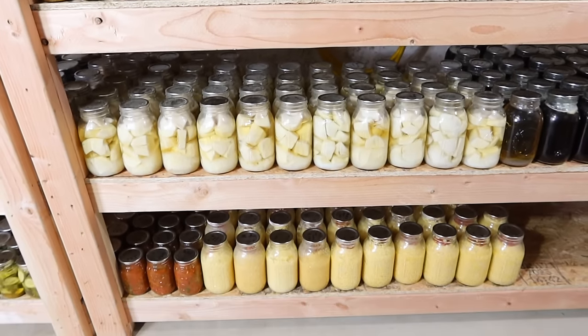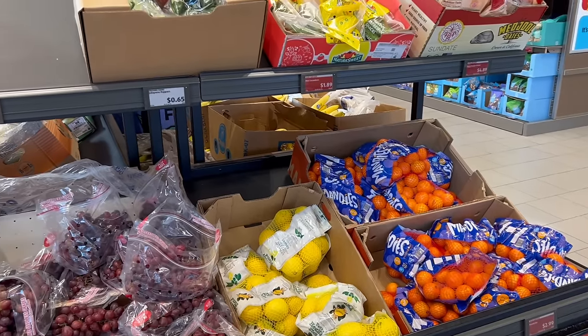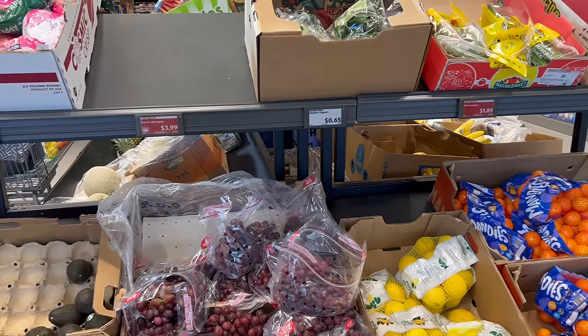Welcome back! Today I'm talking about a question I've been getting over and over since I introduced bulk food shopping and once-a-month grocery hauls. You'll see a haul in this video, but we're going to focus on the question of how to make a list for a month. A lot of you feel overwhelmed by the idea of shopping for a month and making sure you remember everything — it's something you have to learn, especially if you've been trained to shop once a week.